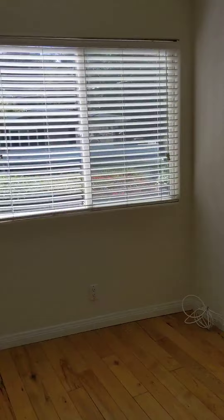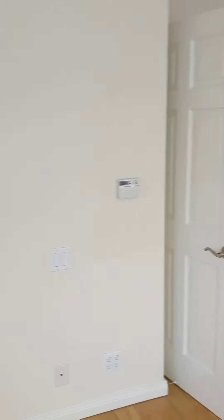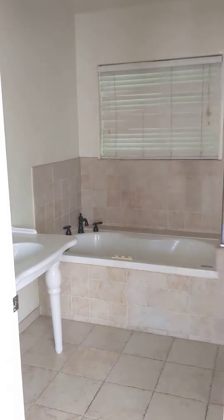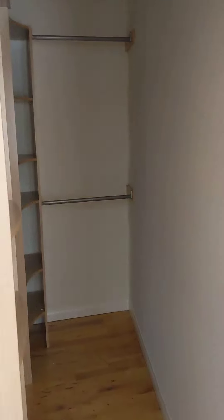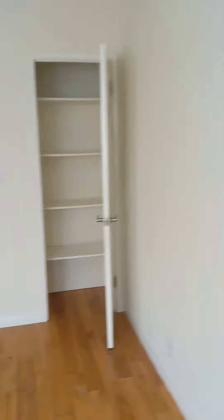And this is the master — light and bright, measures about 15 by 17, along with a full tub and a shower, and a walk-in closet area.